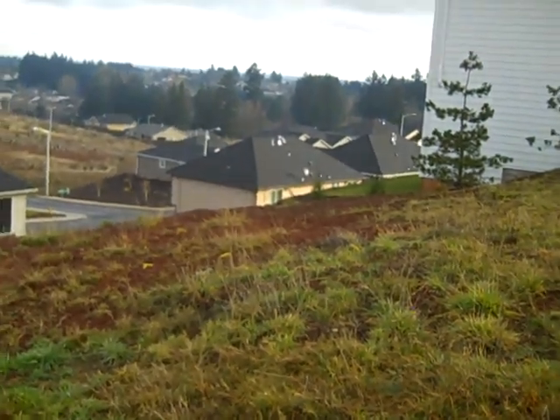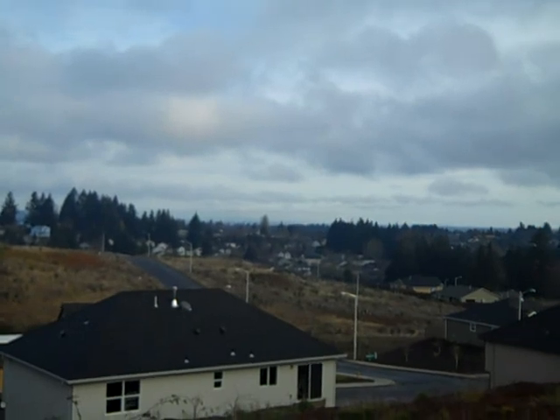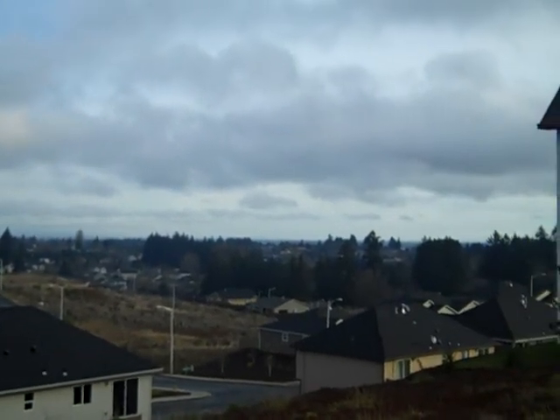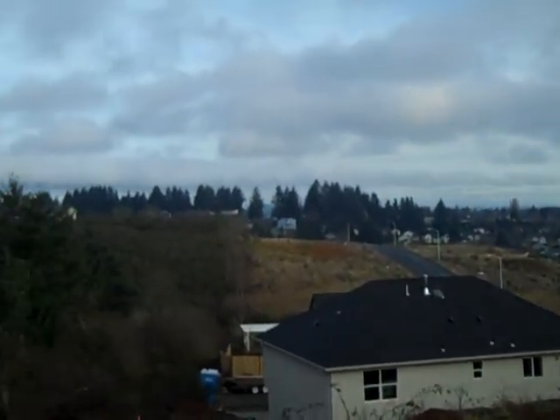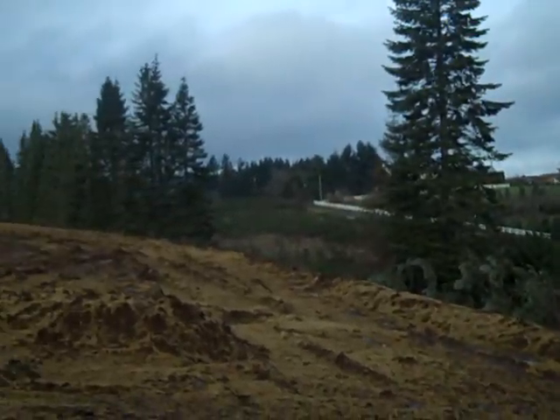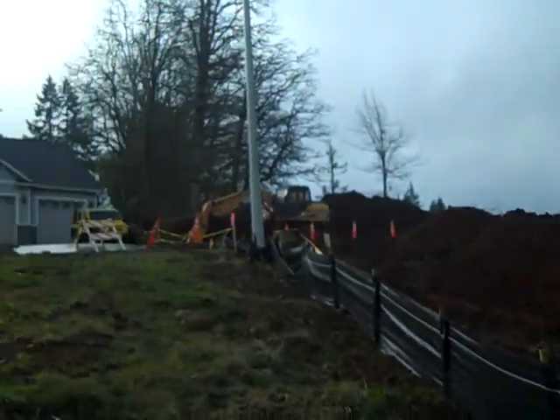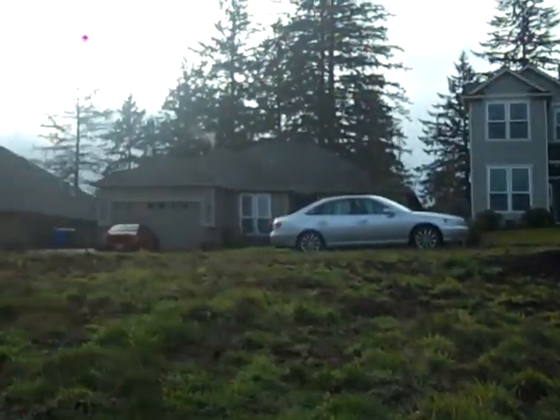They are going to landscape that slope for you. Mount Hood is in that direction, and I think on a clear day you're probably going to see Hood. You will have unobstructed views. It's new construction going on here, but it's a lovely neighborhood.